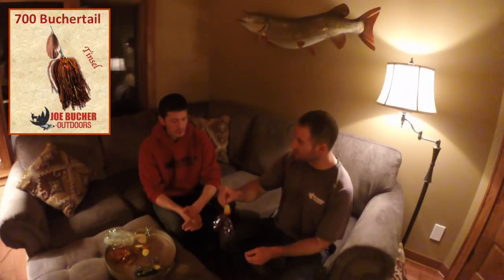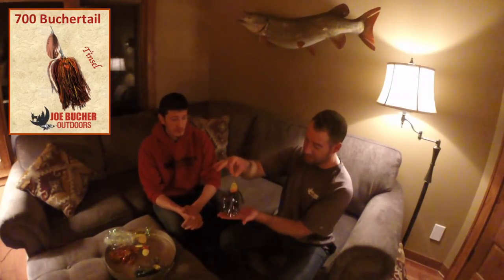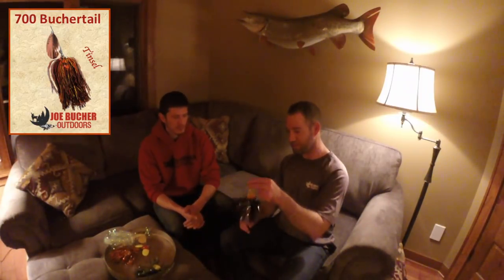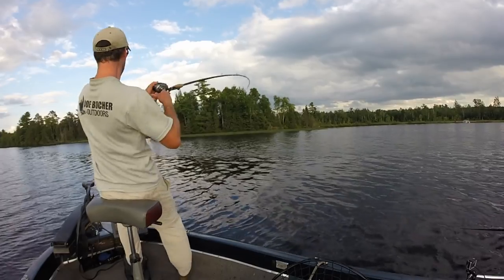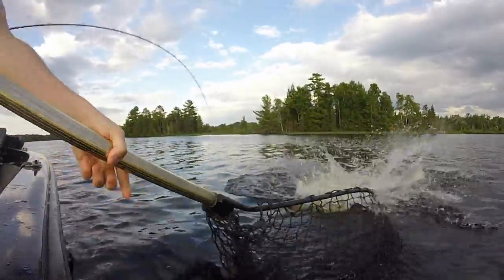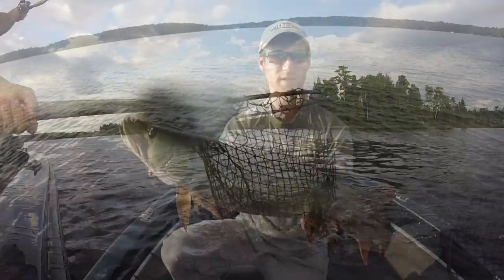Getting back to the 700 — it's a good medium-sized bait. Think about the perch we were catching ice fishing today. The 700 is a perfect replica of the size of forage that a lot of mid-to-average-size muskies are targeting. Not that you can't catch a big muskie on the 700, but many of those fish are specifically targeting forage of this size — that's a big reason why we throw it.